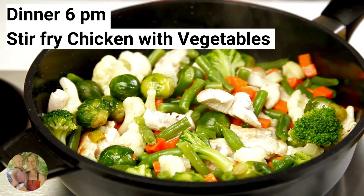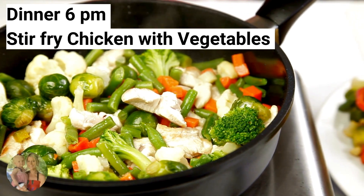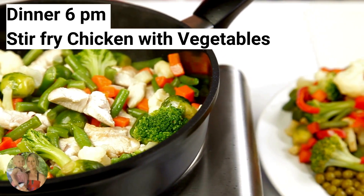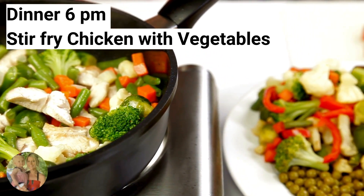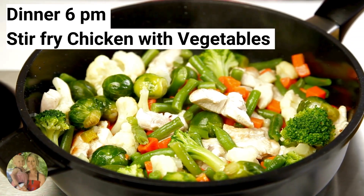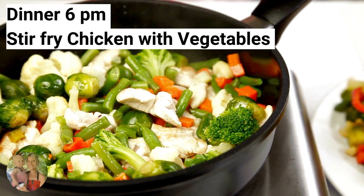For dinner tonight, make stir-fried chicken with vegetables. This is one of my favorite dinners. Chicken and vegetables are generally low in calories, especially when stir-fried without excessive oil or sauces. Consuming foods that are low in calories can help you manage your overall calorie intake, which is crucial for weight loss.